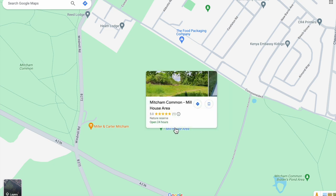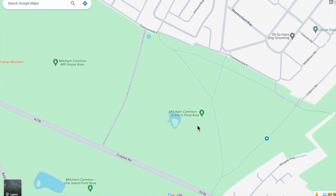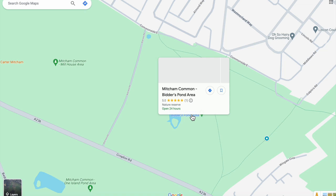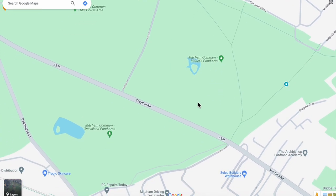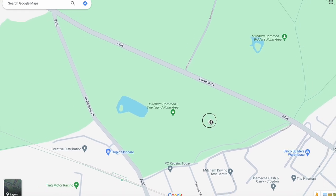Mitcham Common Millhouse area, Nature Reserve, open 24 hours. Mitcham Common Bitters Pond area. And on the south side of the Croydon Road, Mitcham Common, the One Island Pond area.